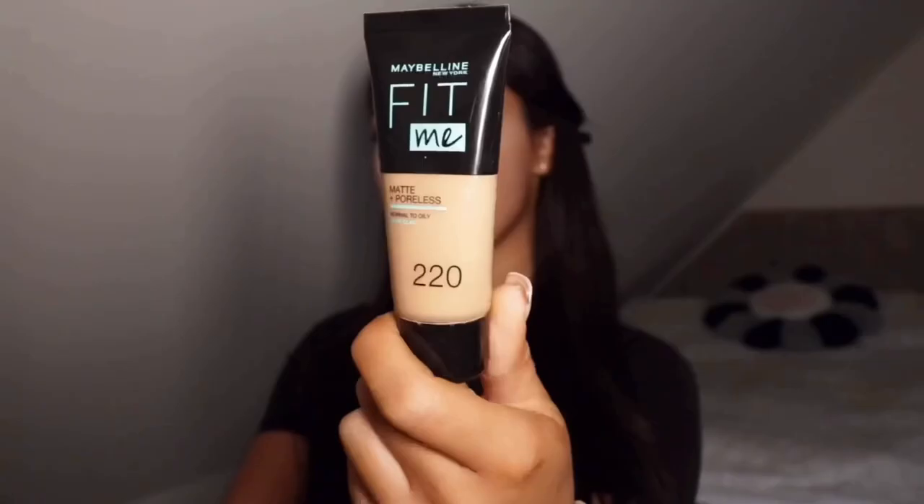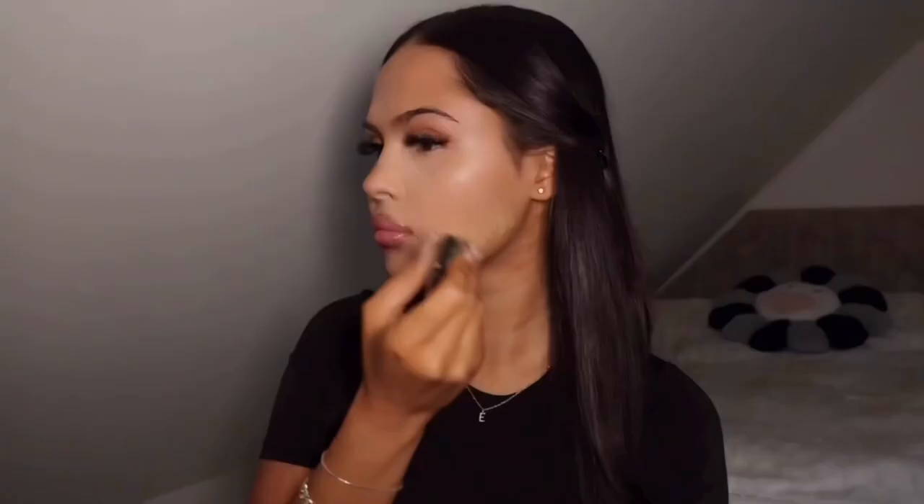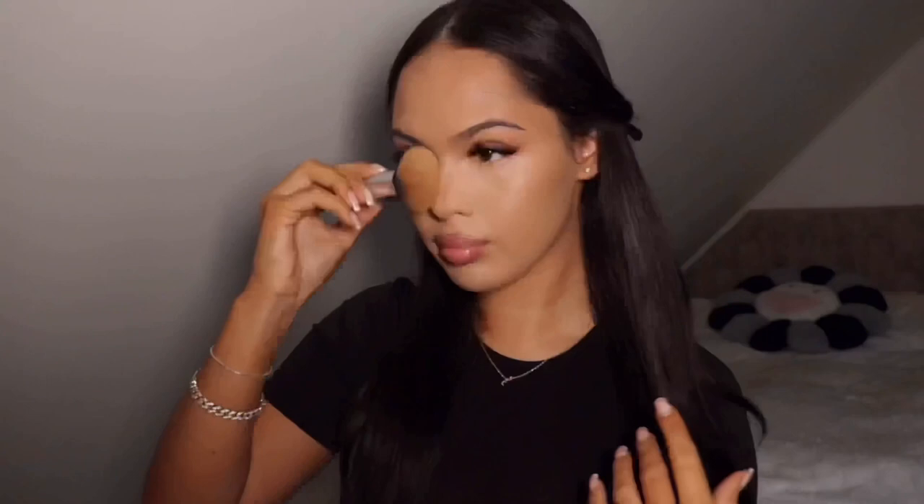Now that my concealer is blended, I'm going in with my foundation — I'm gonna be using the Fit Me foundation. Then I'm using the Anastasia stick foundation in Amber as a contour stick. I'm also gonna go in with the same two concealers and just dot them on my face.